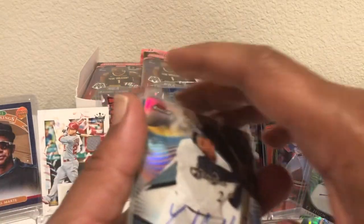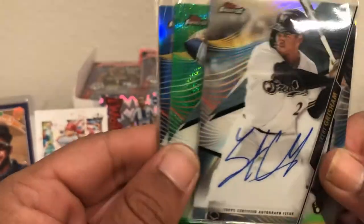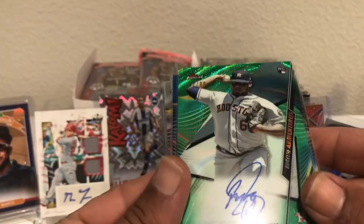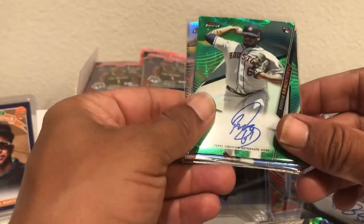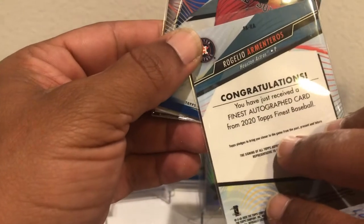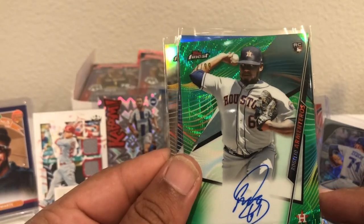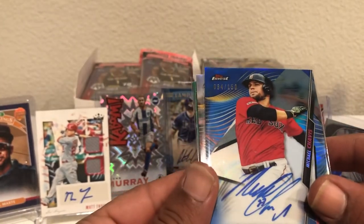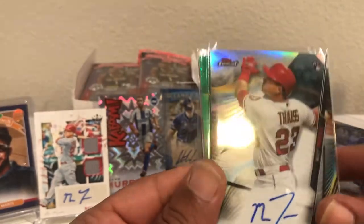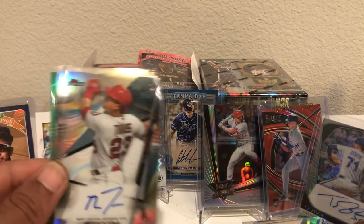Let's look at our autographs real quick. We didn't get any of the huge names, but I'm not going to complain. We got a rookie of Grisham — on-card auto of the silver, very nice looking card. Then Chavis in the blue numbered to 150, and capping it off, another Matt Theis silver rookie card with that dual patch auto. So we're looking good. It's been a fun weekend — what a Saturday, all kinds of baseball.